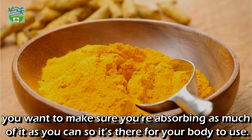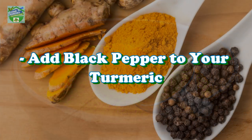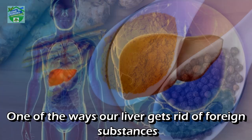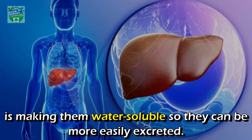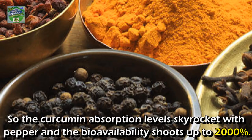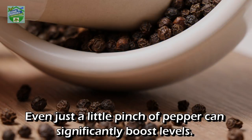If you want to get all the amazing anti-inflammatory benefits of turmeric, you want to make sure you are absorbing as much of it as you can. The three best ways to do this are: First, add black pepper to your turmeric. Piperine is a potent inhibitor of drug metabolism. One of the ways our liver gets rid of foreign substances is by making them water-soluble so they can be more easily excreted, but this black pepper molecule inhibits that process, so curcumin absorption levels skyrocket — the bioavailability shoots up to 2000 percent. Even just a little pinch of pepper can significantly boost levels.